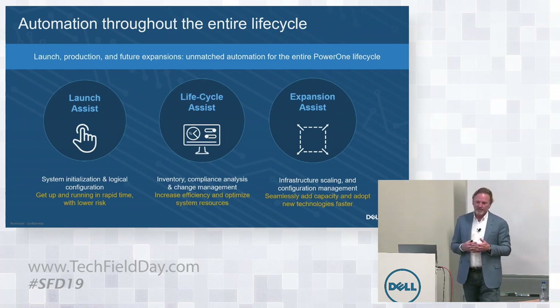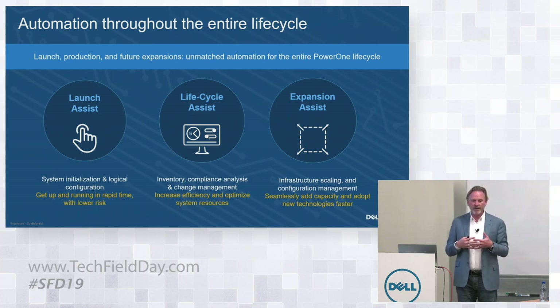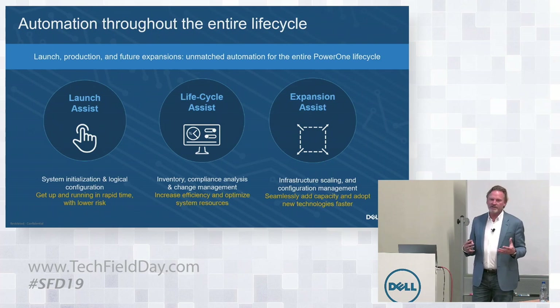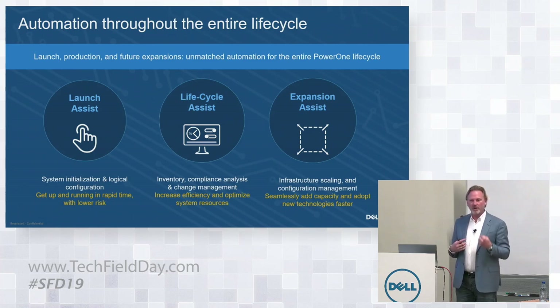We manifest the features of this product into three core areas. The first we call Launch Assist, which is essentially the unboxing experience of a system. It can be one rack, two racks, or 100 racks. The configuration of storage, servers, network, and SAN fabric in the unboxing experience goes through about 14 or 15 screens. We're going to show you a demo. Every feature in the UI can also be called programmatically through our API.